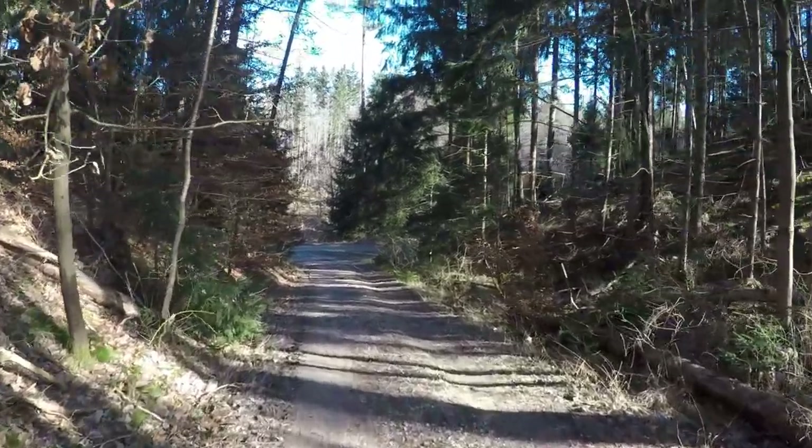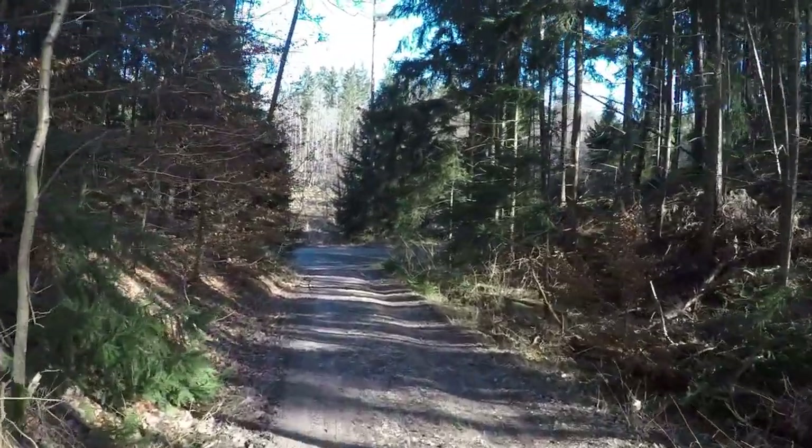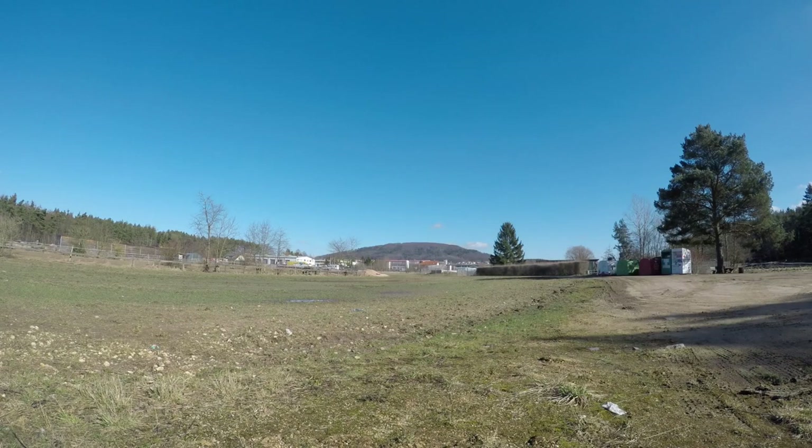Once I emerge from the forest I can see for the first time my destination: Moitsberg. Berg in German means mountain, but Moitsberg looks more like a hill.